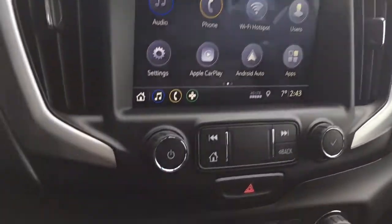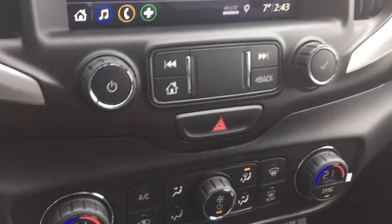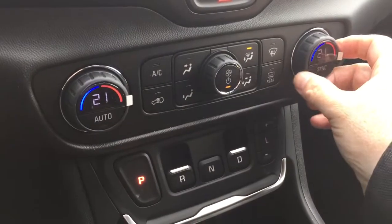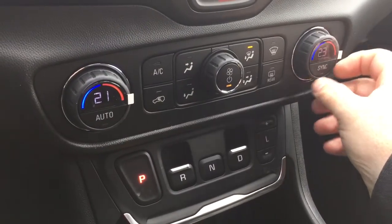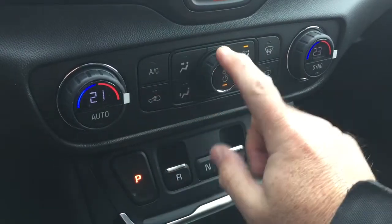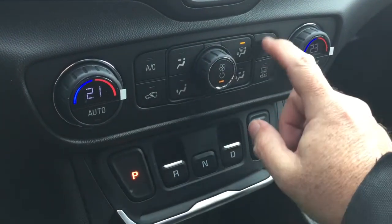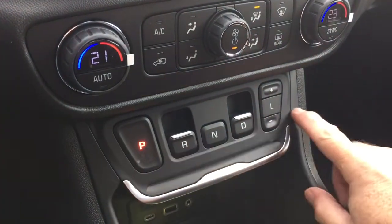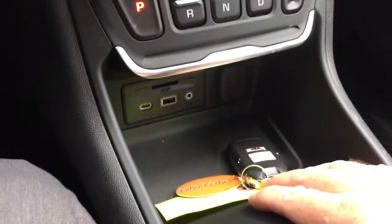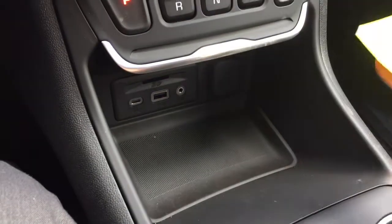You get your hazards here and dual-zone climate control for heating and air conditioning — it is automatic temperature control. Your AC button, fan speed, front and rear defrosters, and that precision shifter with the easy-to-use push and pull tabs.